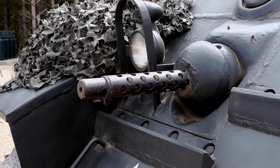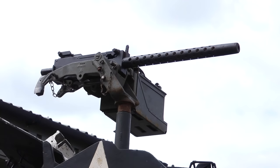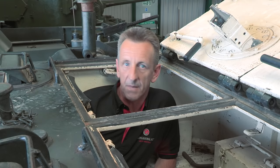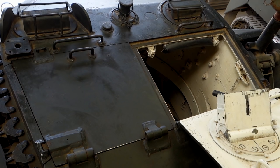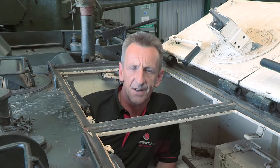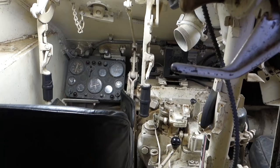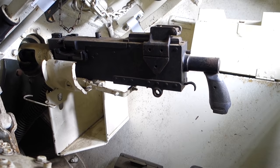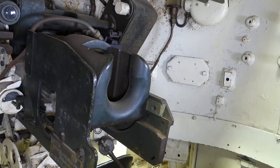The secondary armament consisted of three .30-caliber machine guns: one in the bow, one coaxial with the main gun, and another in the turret roof. There were two men in the turret — on the right of the gun was the loader, with the gunner, who was also the commander, on the left — not an ideal solution. Up front, the driver was on the left and the co-driver on the right, looking after the .30-caliber machine gun in the bow.